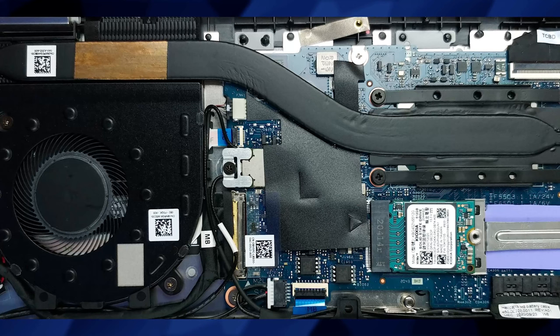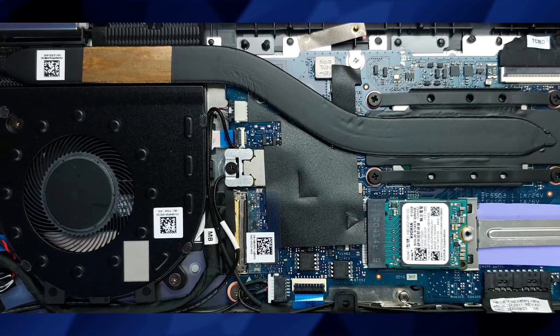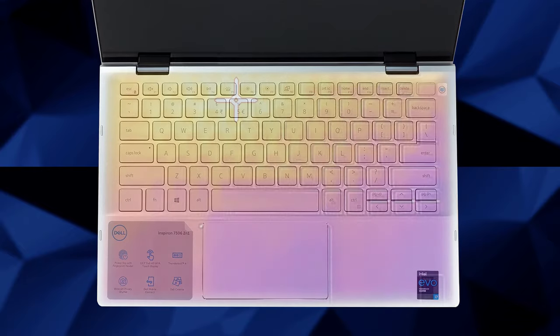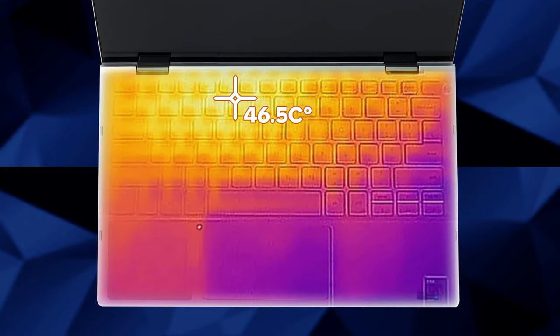On the other hand, the cooling is struggling a bit with the Core i7-1165G7, and this takes a toll on the external temperatures, as the middle part of the keyboard reaches about 47 degrees.